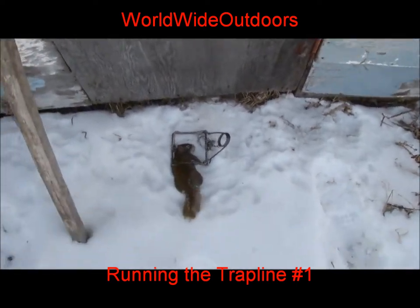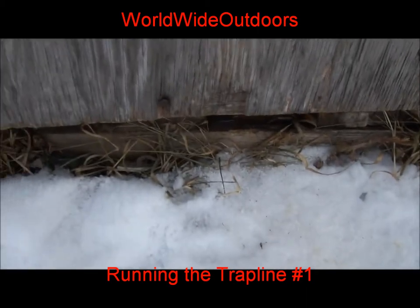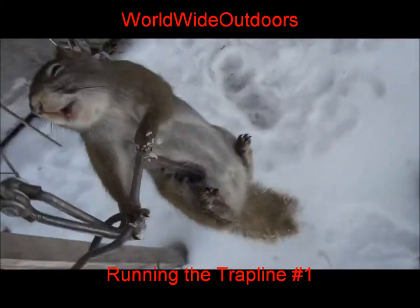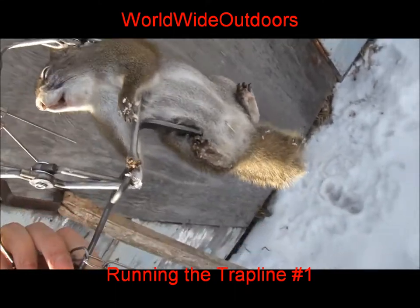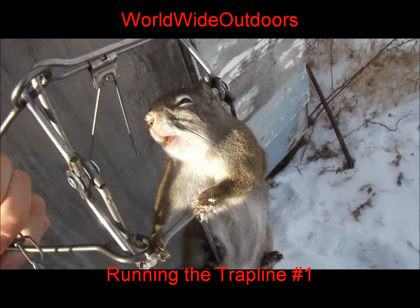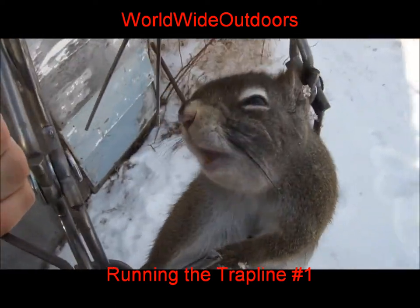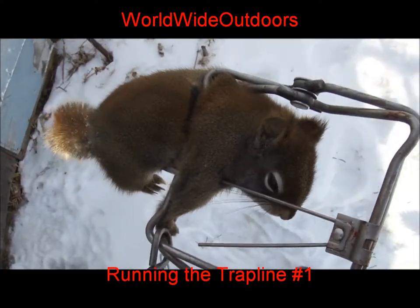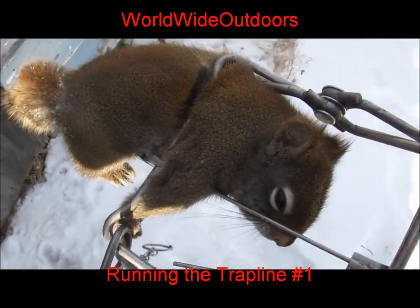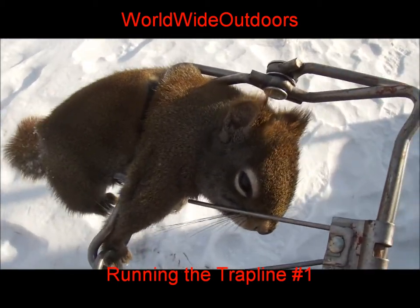I'm here trapping on the side of this shed. The squirrels are running all around, going under the door and everything. Caught this nice little red squirrel in a Bridger 110 — this is number 3. He'll be sent off to North American for auctions in the next couple days. It's January 3rd, 2012, and this is our first catch of 2012.